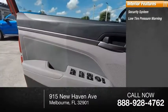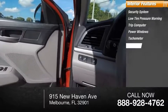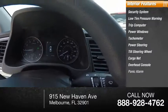Inside you'll find a security system, low tire pressure warning, trip computer, power windows, tachometer, power steering, tilt steering wheel, cargo net, overhead console, and panic alarm.